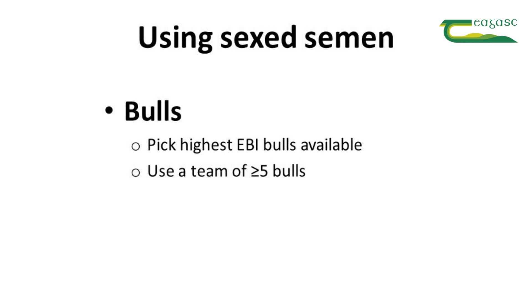And second, use a team of at least five bulls. Some bulls have a big reduction in fertility after sorting, but we've no way of knowing in advance who those bulls are. So use a large team.